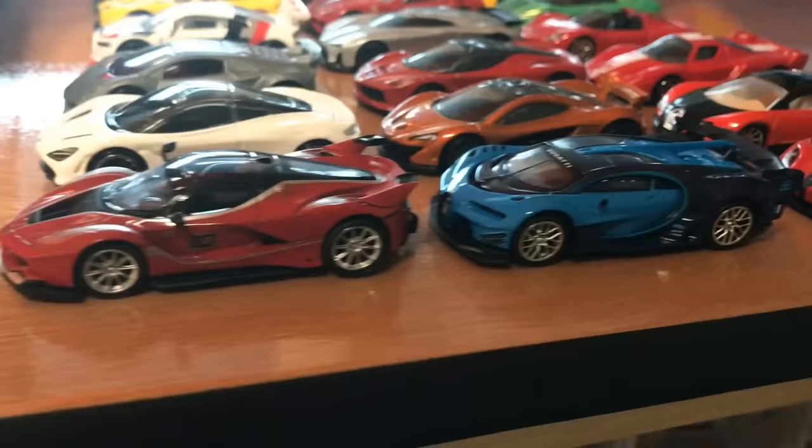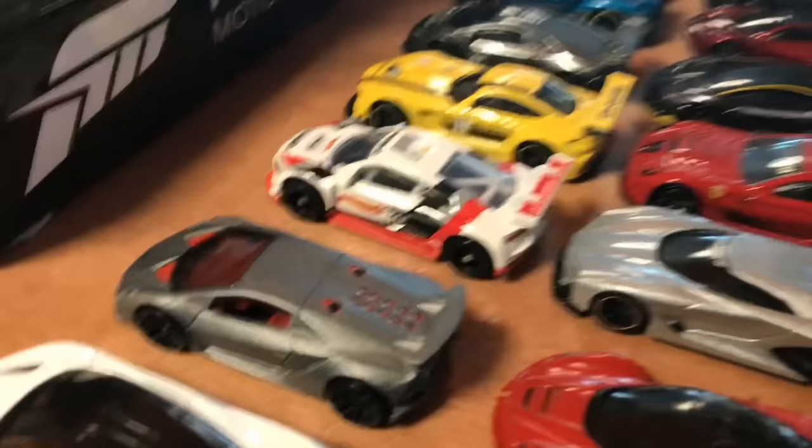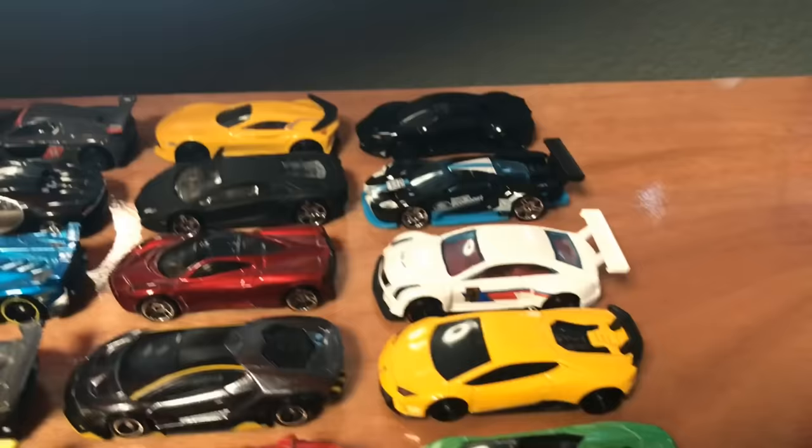We have the Ferrari FXXK, the Vision GT, the new Audi R8 GT, and a whole bunch of Hot Wheels, Tomica, and all of these brands of cars.